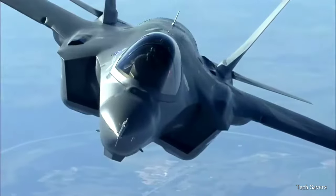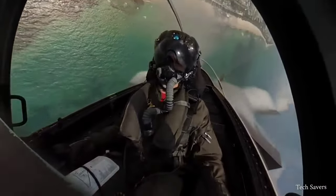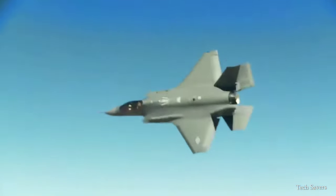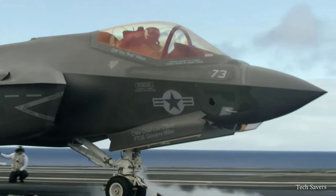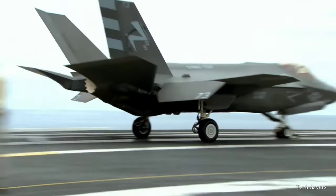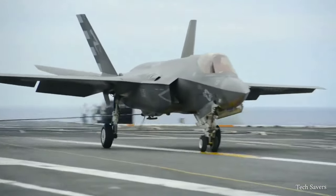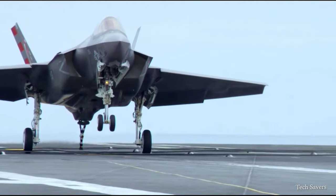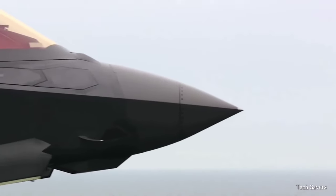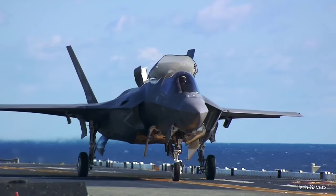Its next-generation stealth technology grants it unparalleled invisibility to radar, making it the ultimate nightmare for any enemy pilot. The F-35B not only has unprecedented combat capabilities, but it also boasts the most advanced sensor suite in fighter history. This includes the active electronically scanned array radar, distributed aperture system, electro-optical targeting system, and advanced electronic warfare capabilities. These systems allow the F-35B to locate, track, and disrupt enemy forces, as well as jam radars, making it a formidable force in combat situations.